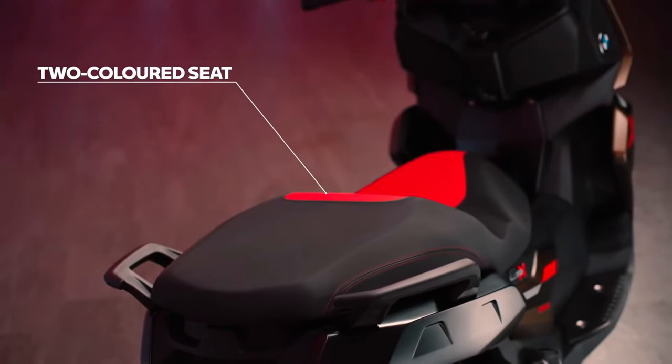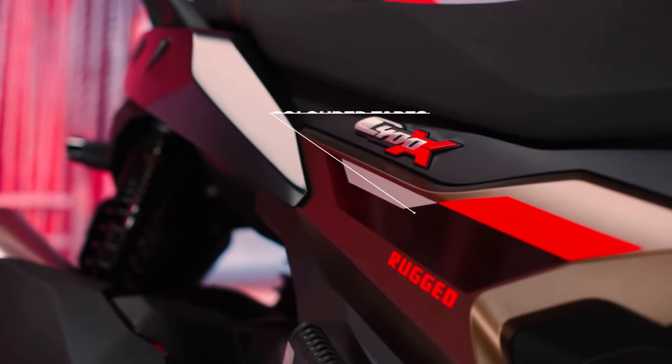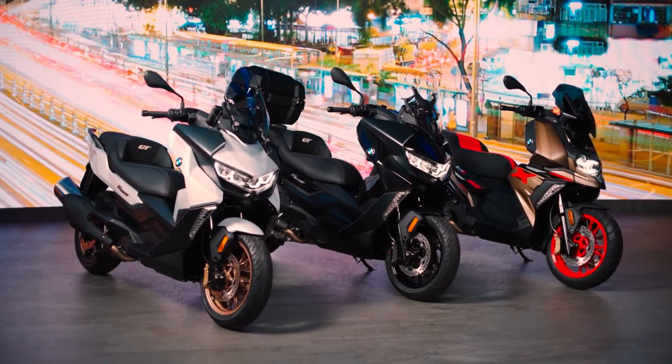The 2025 BMW C400X has been showcased to the world and it joins BMW Motorrad's urban mobility portfolio. The C400X is based on the BMW C400GT that is on sale in India.